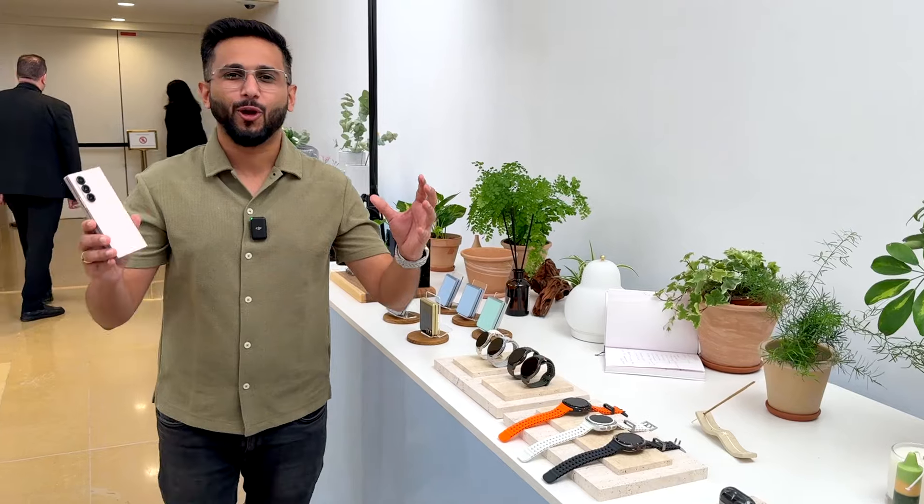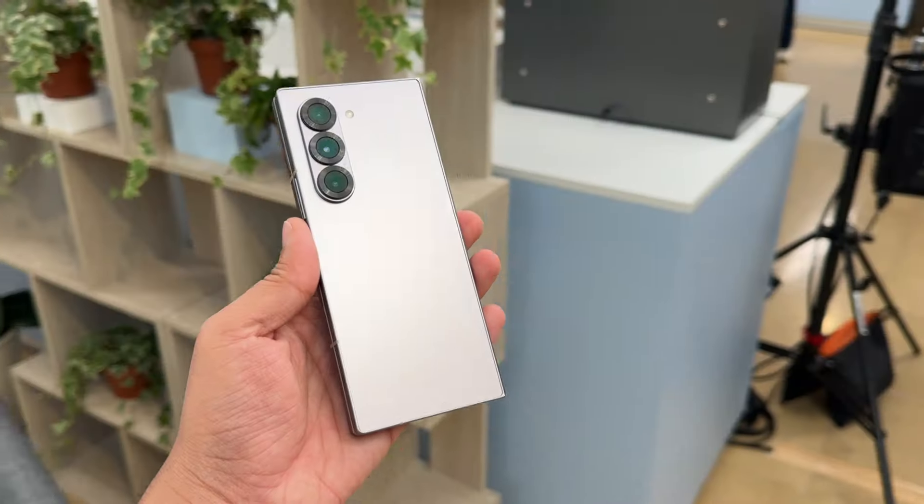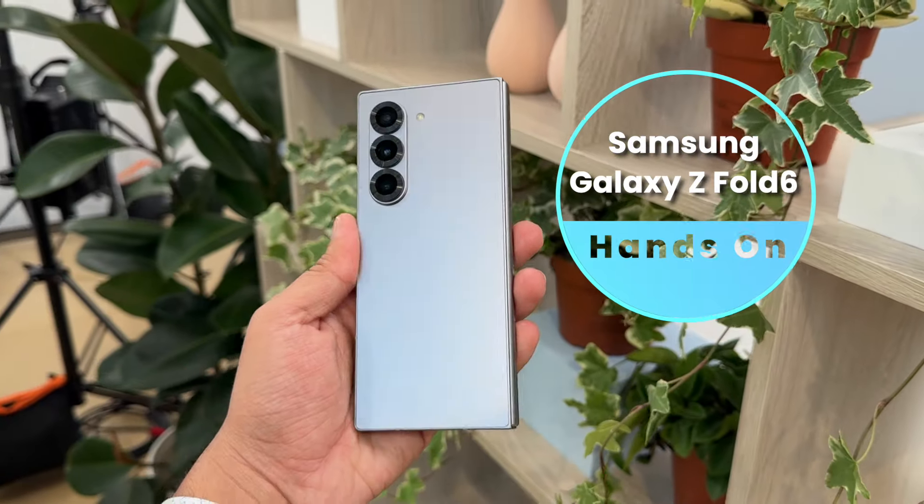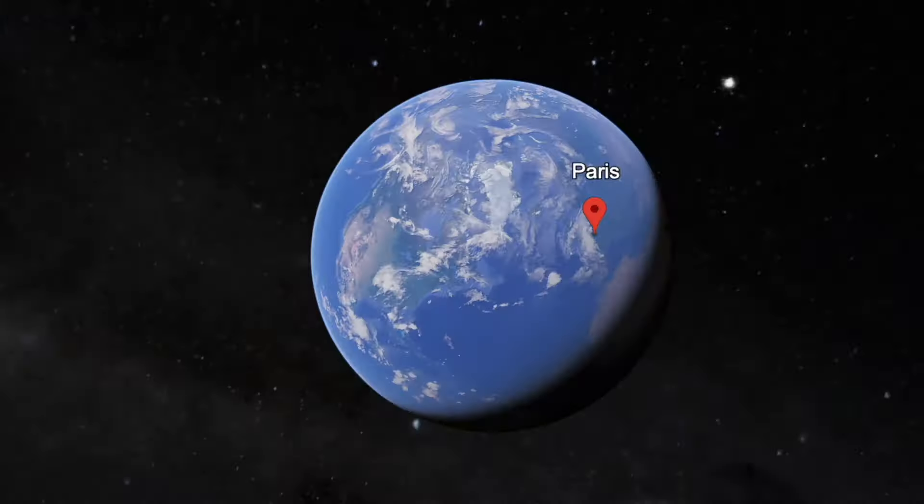A big foldable launch of the year has just happened — this is the Samsung Galaxy Z Fold 6, just launched at Galaxy Unpacked 2024 right here in Paris, and I have the exclusive hands-on look of this phone from the unpacked event.